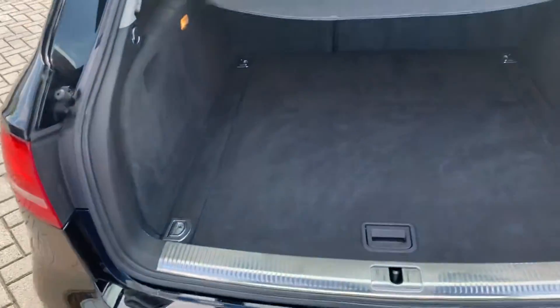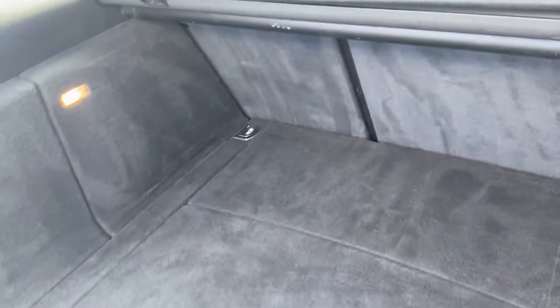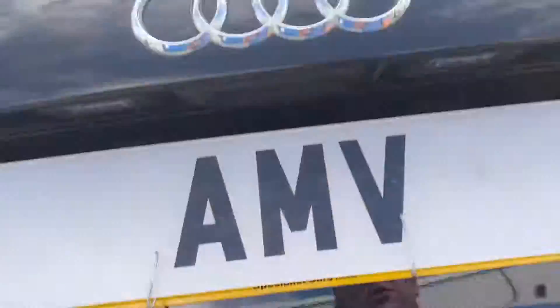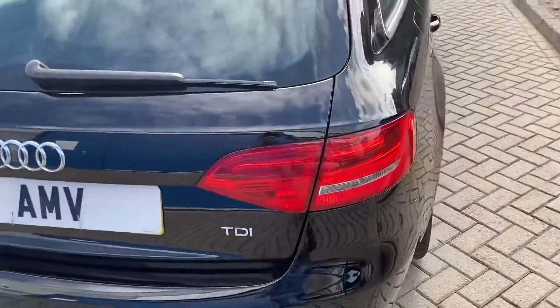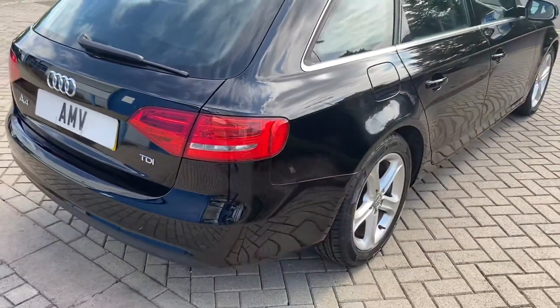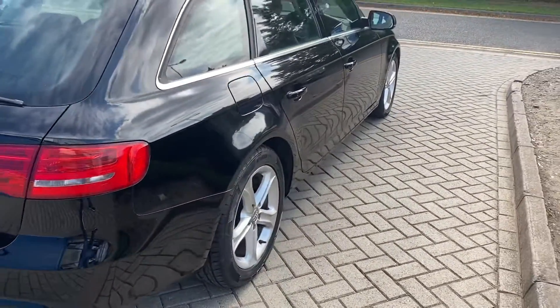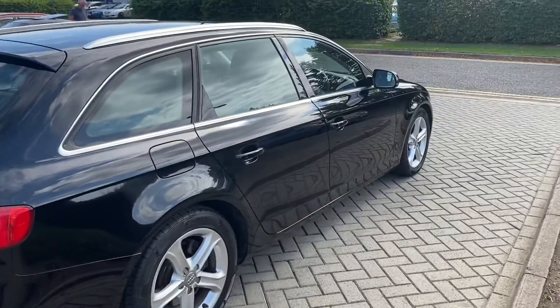Nice big boot, certainly no trouble getting all your bits and pieces in there. It's a good size and got the parcel shelf there as well. Seats do fold down of course if you need something a bit bigger. Bumper corner is really nice. Good look down that side — you'll see there's no dents or dings, it's really tidy throughout.